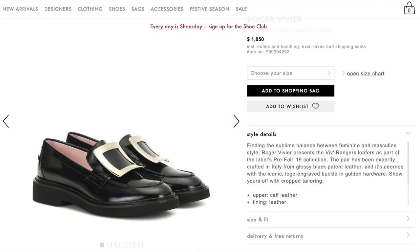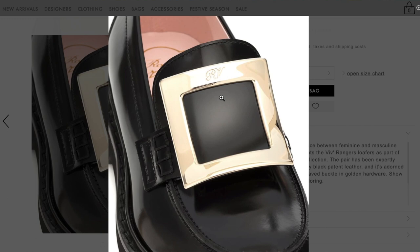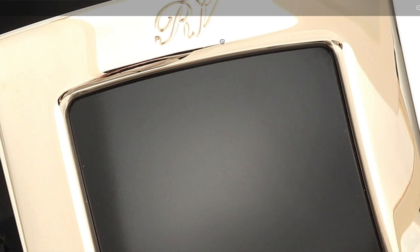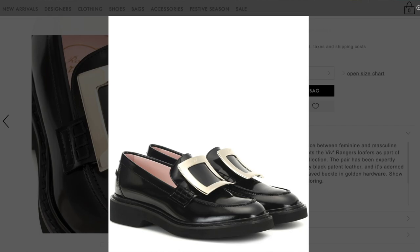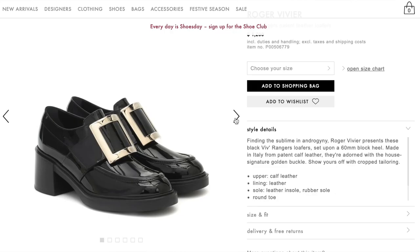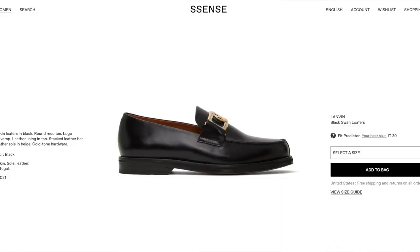Next is Roger Vivier. We've got a kind of pilgrim version, and I'm into it. This is the Vivranger patent leather loafer — basically a pilgrim buckle on a leather loafer. It's really chic with a little RV logo on the buckle. It even comes in a heeled version, and there's also the Vivranger patent leather loafer with crystals on the buckle.